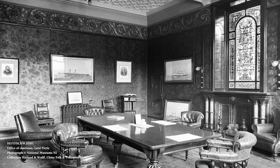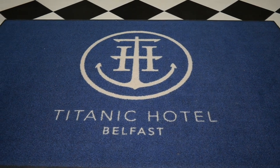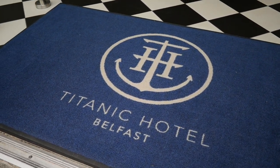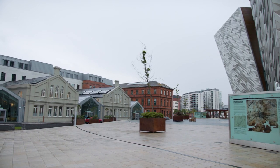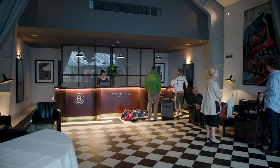We wanted to have a new purpose for this building. We looked at all sorts of options — potentially apartments, a museum, an art gallery — but it came back time and time again that it needed to be a hotel. This area is becoming a prime tourism destination, and the building could be this exciting hub as a hotel. But a hotel with a difference — a hotel with a story to tell.